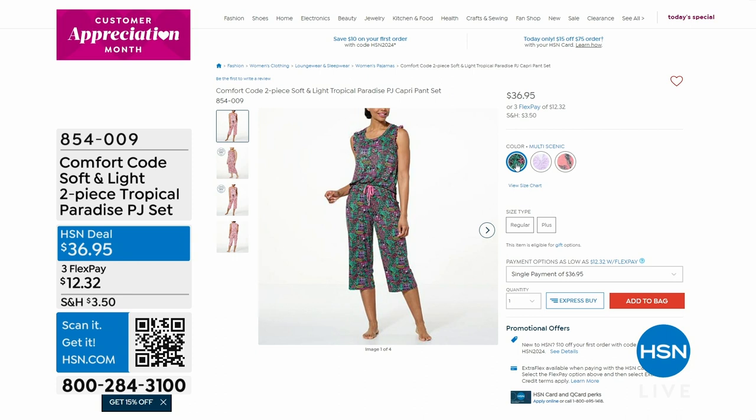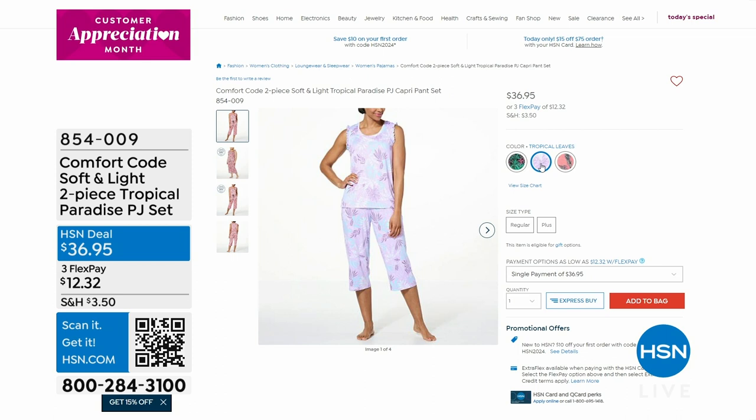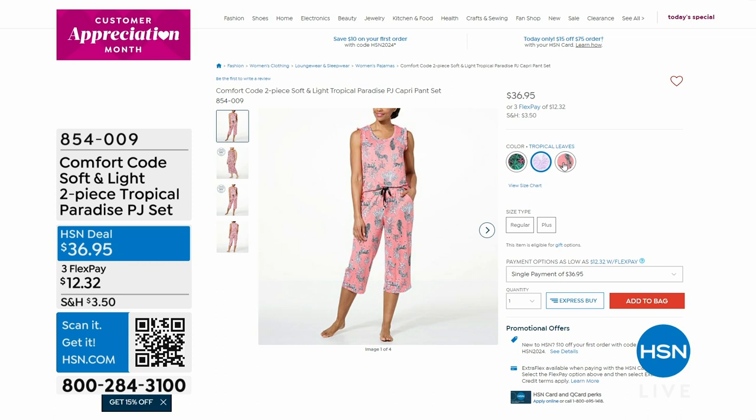We're looking at something a little different — just making sure everybody's awake. Multi-scenic: I love that green, and then there's a beautiful lilac color in the tropical leaves. The last one has kind of a pink base — that's the zebra safari, with little black and white zebras. $36.95.